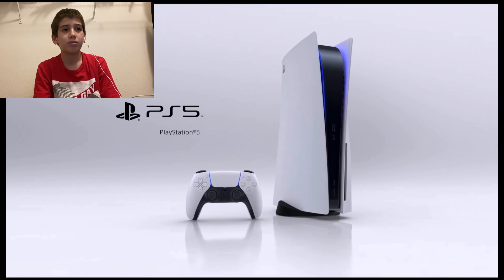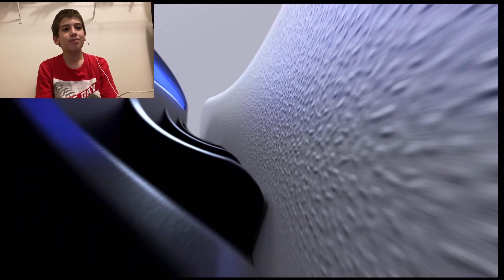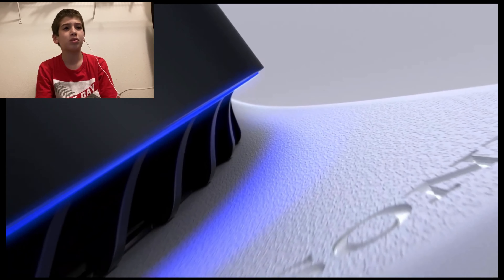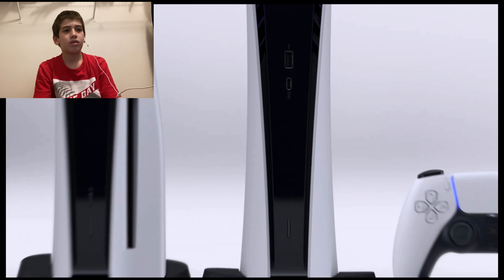PS5, the PlayStation 5. Let's see. But it's so big. Like the PlayStation 4 is way better in the shape. I'm not sure what's going on. Same thing, just on the other side. It's plastic on the outer, but you'll pass.